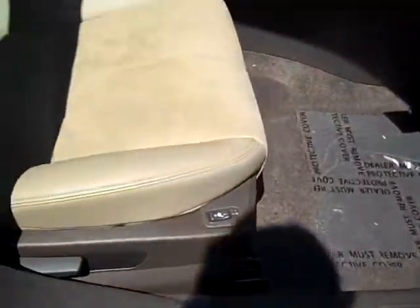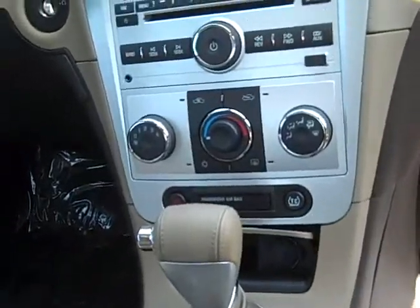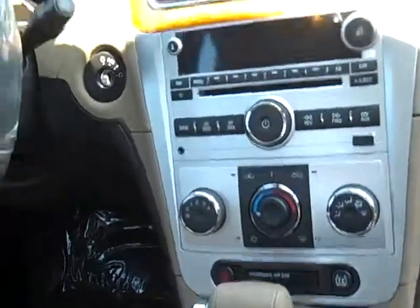You've got the heated leather seats. This has the cashmere interior, AM, FM, XM, CD, plug-in for an MP3 player, and USB ports.